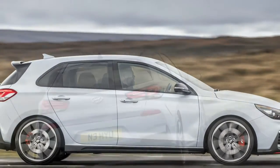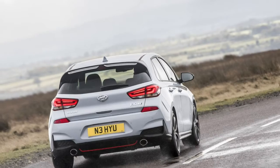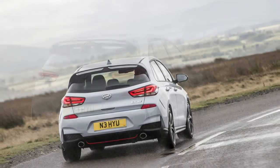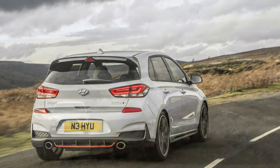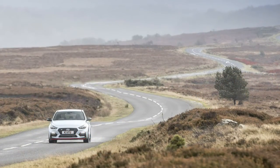Highs: raw, fun, front-wheel-drive character; eager chassis; turbo boost that packs a huge punch. Lows: a stupefying quantity of drivetrain settings, plentiful engine and road noise, and some torque steer.